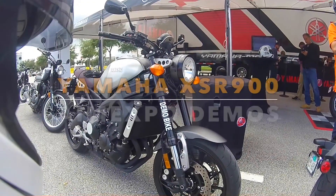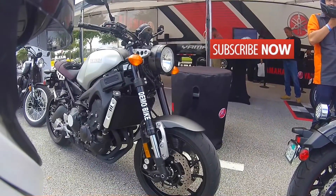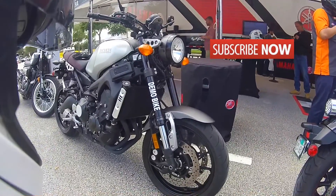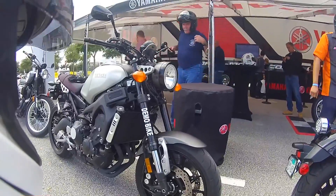Next ride: Yamaha XSR. Very, very good looking bike. Very similar to the Scrambler BMW. Even though the BMW Scrambler is a little bit nicer looking, more aggressive, more style I guess, this one is very nice also.